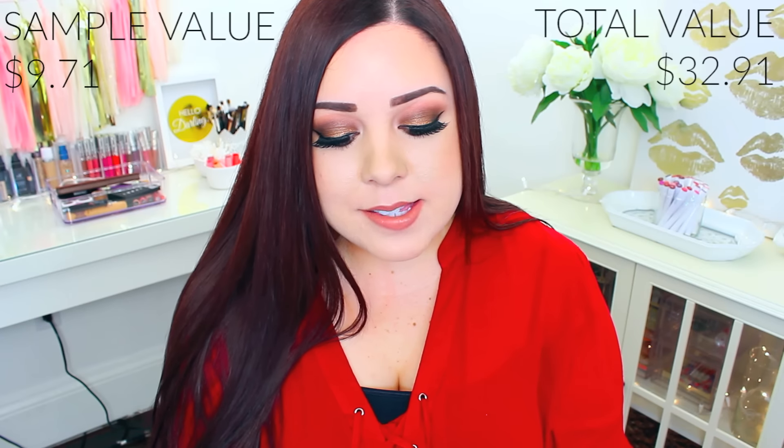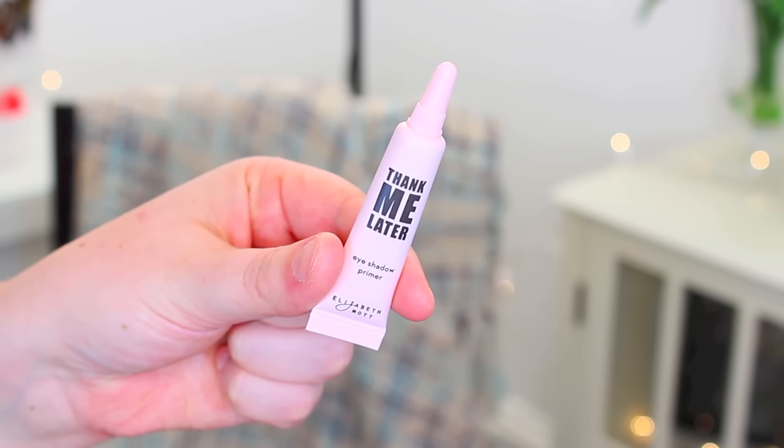The last thing I got in here is a Thank Me Later eyeshadow primer by the brand Elizabeth Mott — that is a super cute name. It comes in pink packaging, which is also super cute. I think I've tried an eyeshadow or a lipstick from this brand but can't remember how I liked it. I love trying new eyeshadow primers and will definitely give this a shot. Eyeshadow primers last forever, so this size will probably last me a few months.